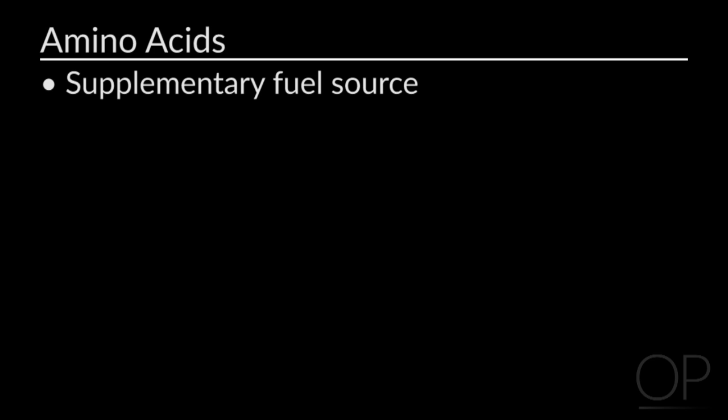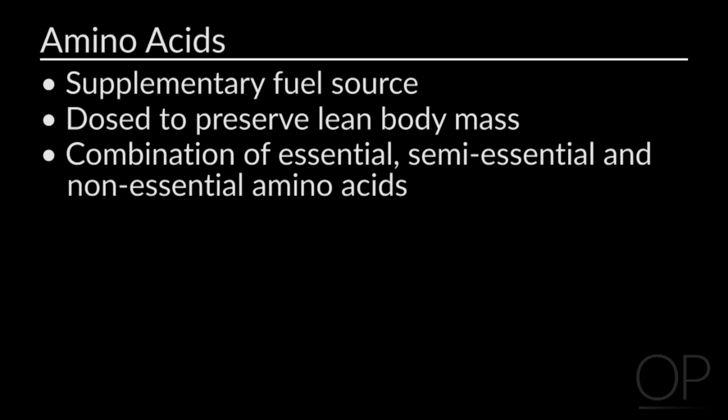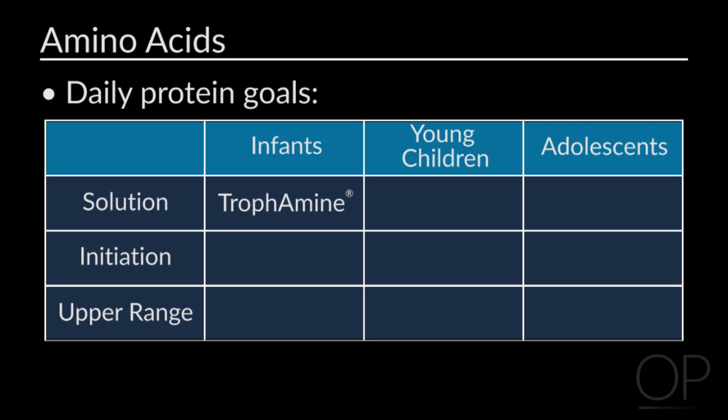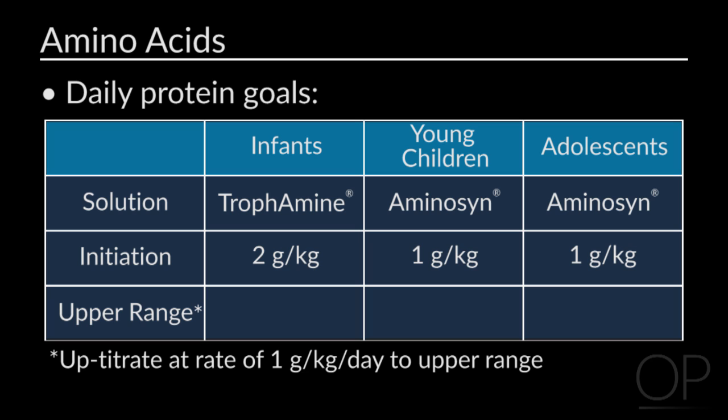In terms of protein, we do not use it as a primary fuel source but instead dose it appropriately to prevent further loss of lean body mass. Our crystalline amino acids contain a combination of essential, semi-essential, and non-essential amino acids, with combinations varying by age. For infants we use Trophamine, and for children greater than age 1 we use Aminosyn. For infants, we initiate protein at 2 grams per kilogram body weight; for children and adolescents, we initiate at 1 gram per kilogram body weight, advancing by 1 gram per kilogram per day to desirable upper ranges.